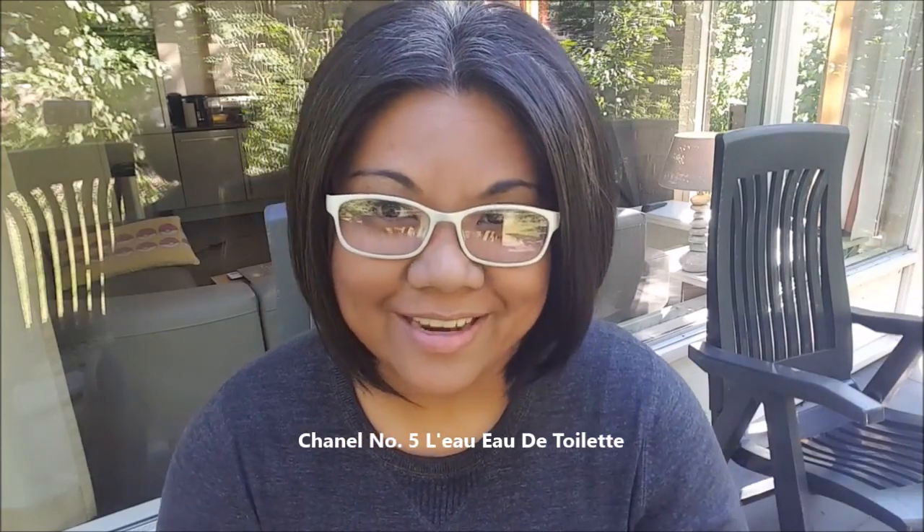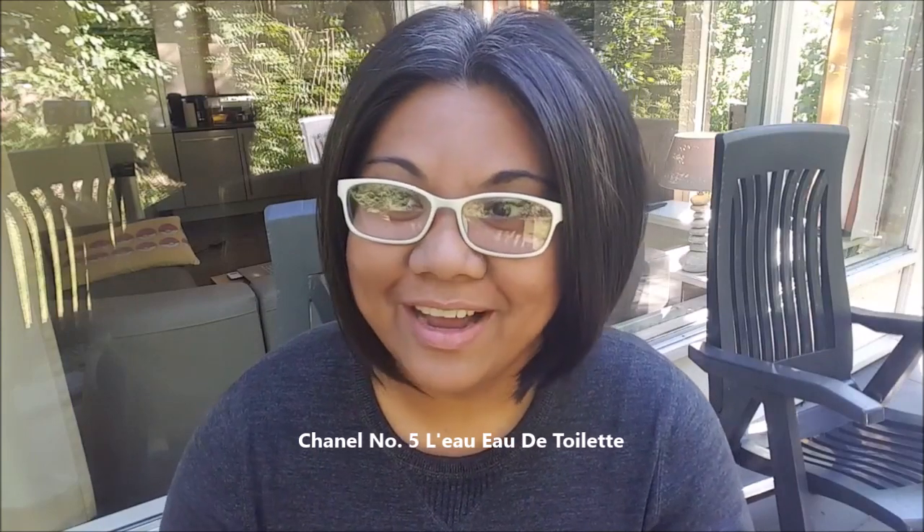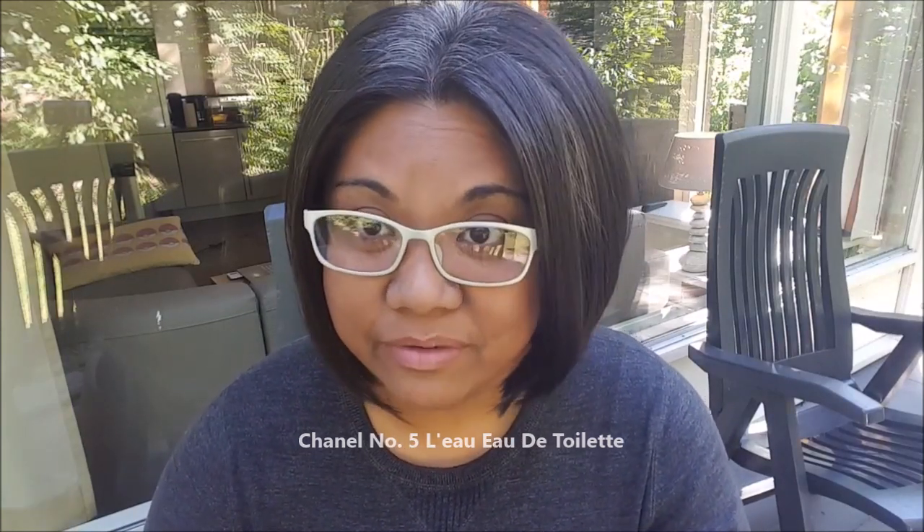Hey guys it's me Delicious Delights. Today I have a video on Chanel No. 5 L'Eau. I've had a few requests to talk about this fragrance after I released my Chanel No. 5 EDP review, which was an unfavorable review — really just my thoughts on it. So I want to give you guys my thoughts about this flanker.